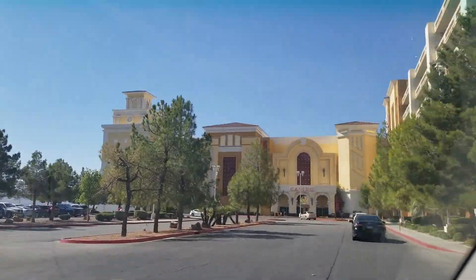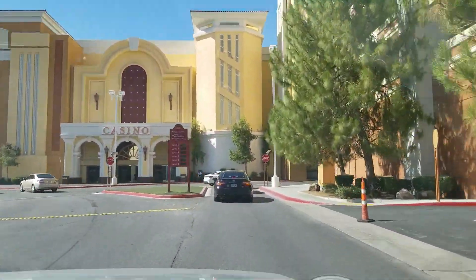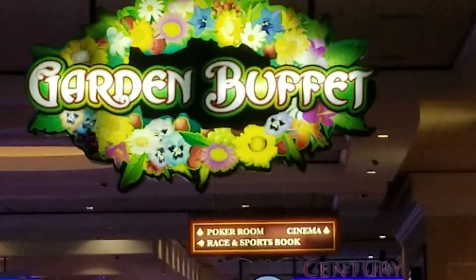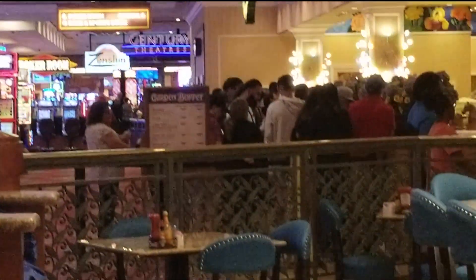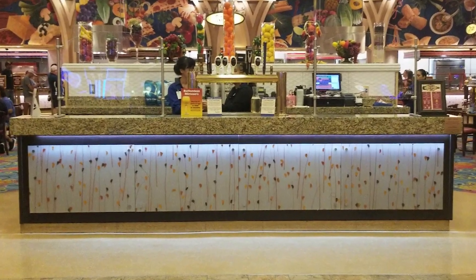Today, we're heading to South Point's Garden Buffet. From the Strip, head south for just 10 minutes and you're there. We've come to South Point because we're prime rib lovers and are always looking for the best deals in Vegas. It's Sunday, and we're here for the Champagne Brunch.